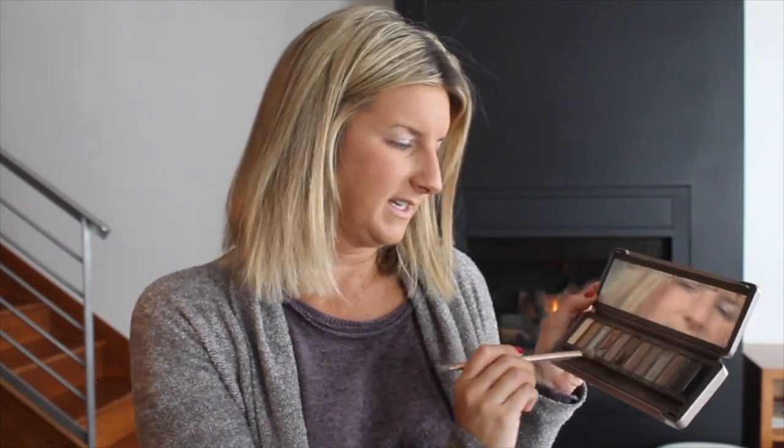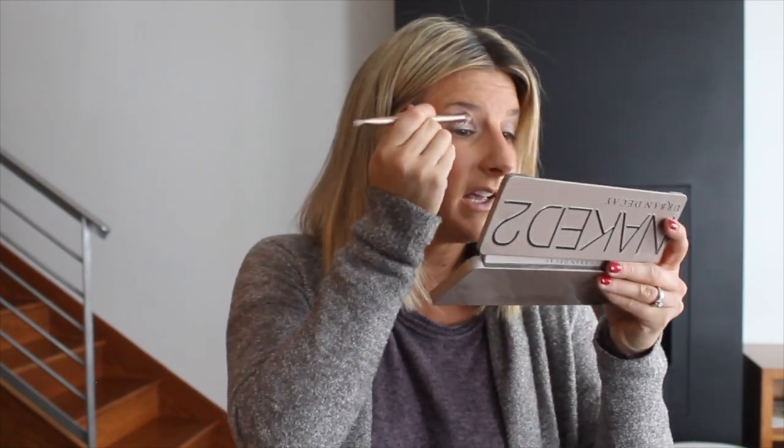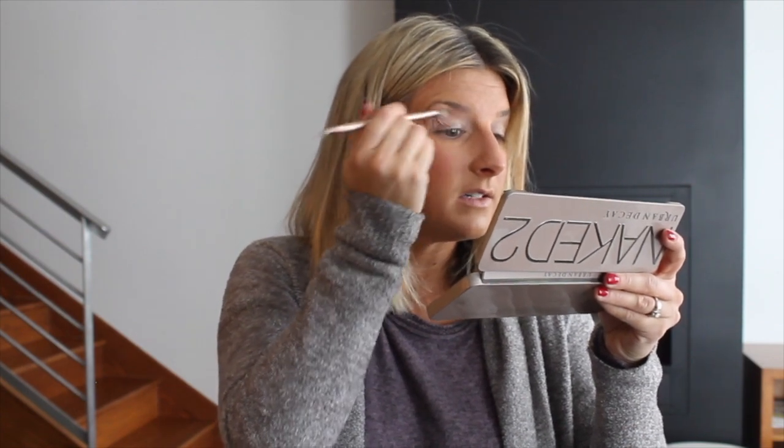Once the base is done, I always like to do something on the brow bone just to accentuate that a little bit. So I take Chopper and then a little bit of Snake Bite, which is more of a brown, and right on the bone area I just apply it.